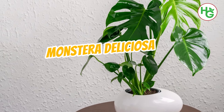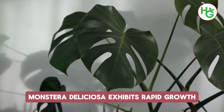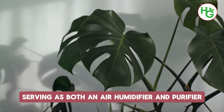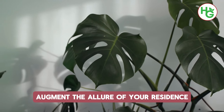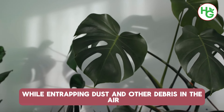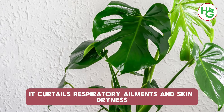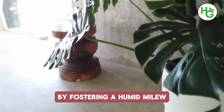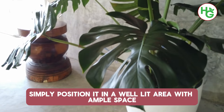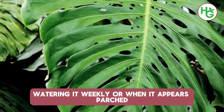8. Monstera deliciosa. An indoor plant beloved by many, Monstera deliciosa exhibits rapid growth. Serving as both an air humidifier and purifier, its large leaves augment the allure of your residence while entrapping dust and other debris in the air. Additionally, it curtails respiratory ailments and skin dryness by fostering a humid environment. Simply position it in a well-lit area with ample space, watering it weekly or when it appears dry.